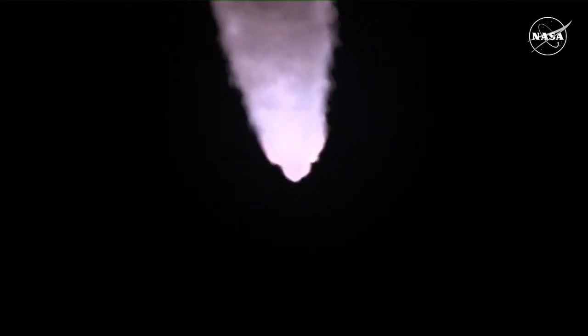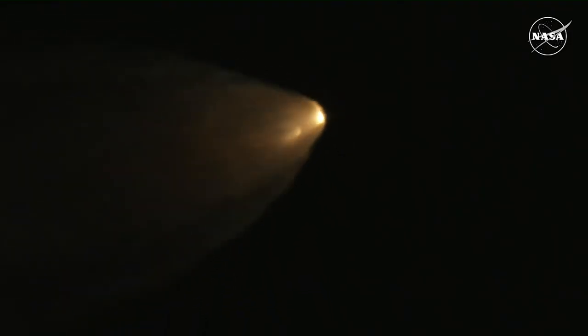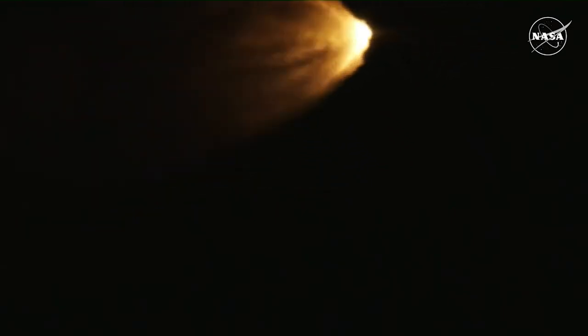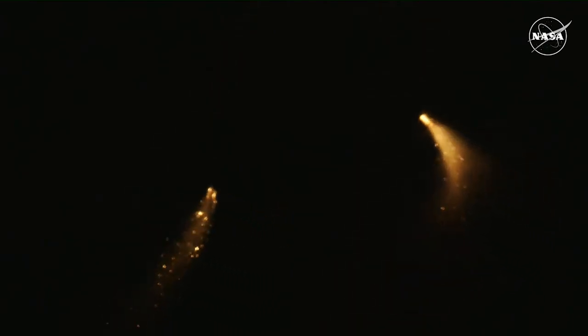Quiet here in Mission Control Houston as teams continue monitoring the flight of Artemis 1. We're now 16 miles downrange from the launch pad at Kennedy Space Center, traveling over 2,800 miles per hour. Standing by for solid rocket booster jettison. Confirmation that the solid rocket boosters have separated — these 177-foot boosters. The core stage continues to power the flight of Orion, all four RS-25 engines firing, traveling over 3,400 miles per hour, 46 miles downrange.